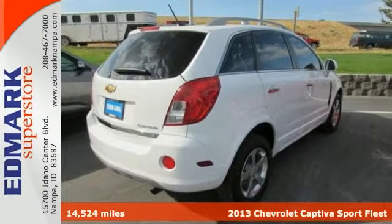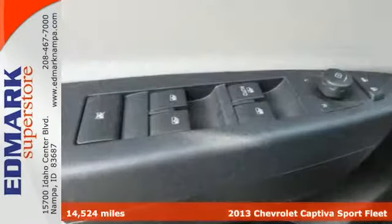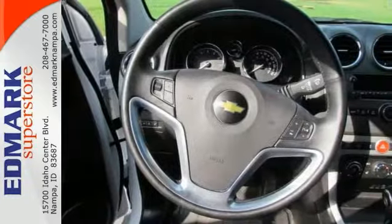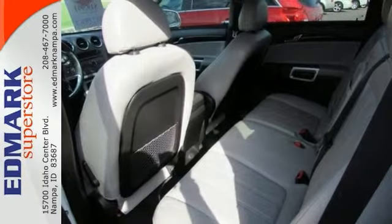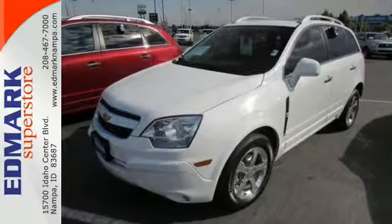Please don't hesitate to give us a call on this 2013 Chevrolet Captiva Sport. We value you as a customer, and we would love the chance to get you into this charming SUV. It's nicely equipped, too, and ready for its next owner. You'll have one less thing on your mind with this trouble-free Captiva Sport. Come take a look at it today.